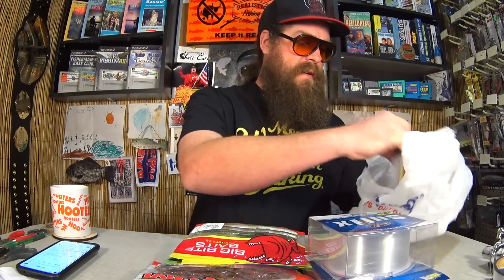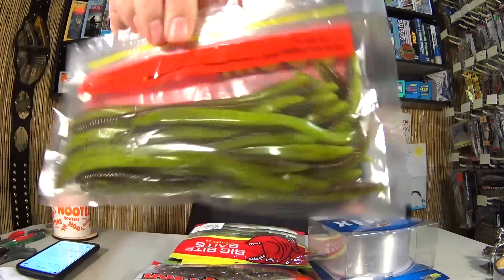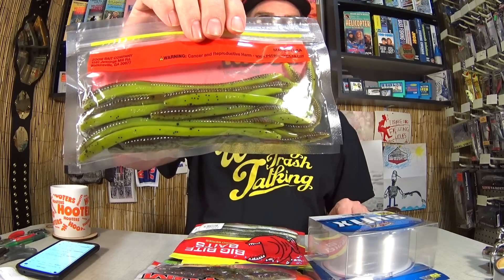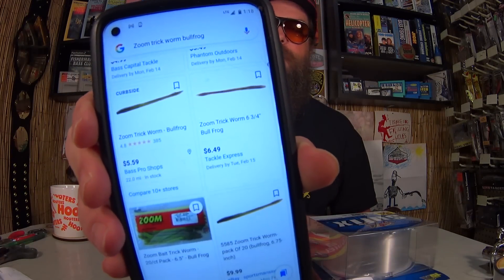Last but not least, we have Zoom Trick Worm in Bullfrog. For the Zoom Trick Worms I paid $2.07 — not bad for a 20-pack. That makes them about $0.10 each. We got them at Tackle Express and Bass Pro Shops: $5.00 to $6.00 depending on where you buy them. And I bought them for $2.00 — that's about $3.00 off.